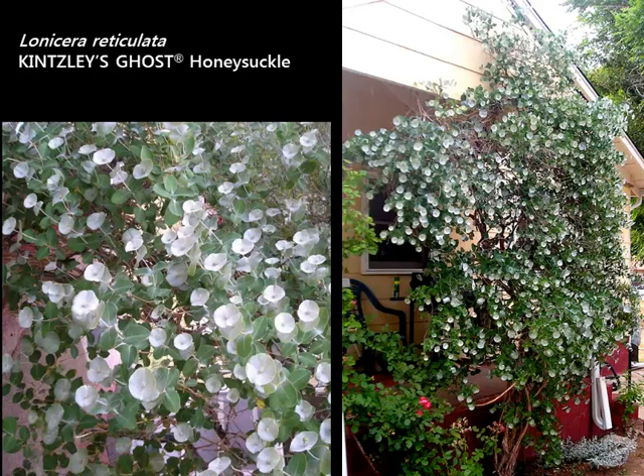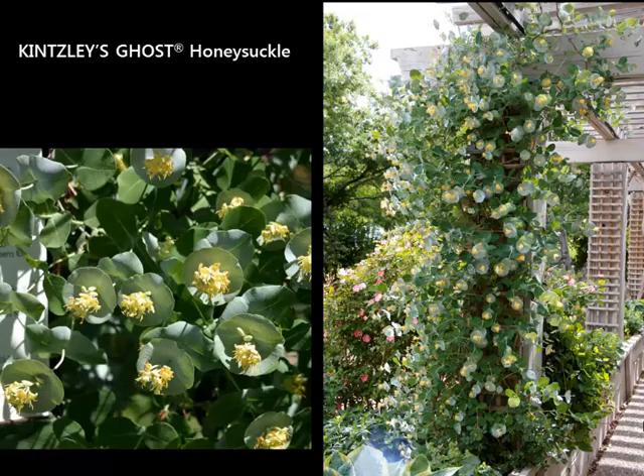There are quite a few different honeysuckles available at garden centers. This one is called Kinsley's Ghost, and it's grown for the leaves, not the flowers. All other honeysuckles are grown for their tubular showy flowers, but these have silvery leaves that almost look like eucalyptus. It has clasping bracts with little yellow flowers in the center. Once established, the whole plant will just glow this silver. The flowers are fragrant and attract pollinators, but the plant is really grown for that silvery foliage. Allow it to get established before it comes to its full glory. On the right is a specimen at Denver Botanic Gardens along one of their walkways.